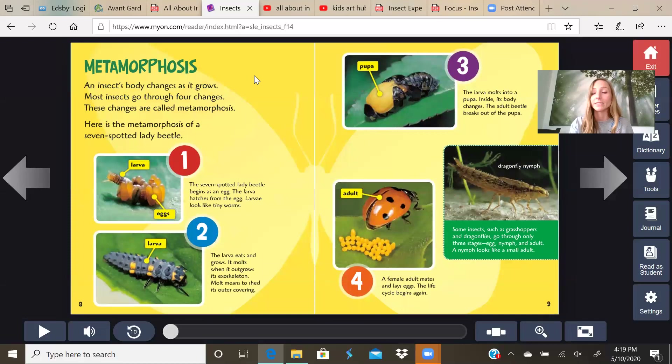Metamorphosis. Say that word — metamorphosis. An insect's body changes as it grows. Most insects go through four changes — these changes are called metamorphosis. Here is the metamorphosis of a seven-spotted lady beetle. Egg: the seven-spotted lady beetle begins as an egg. The larva hatches from the egg — larva look like tiny worms.